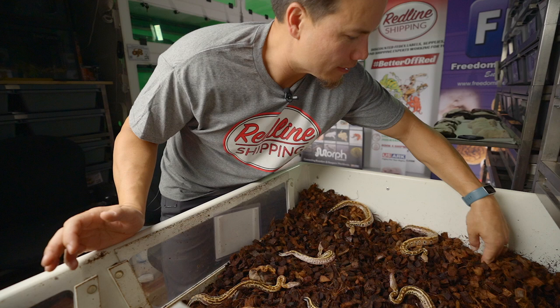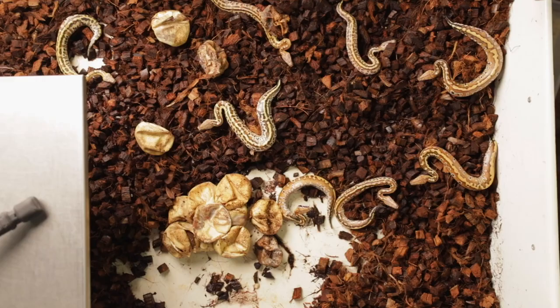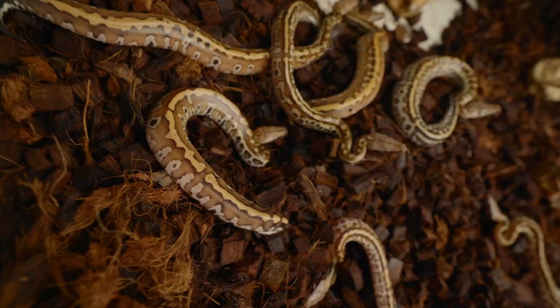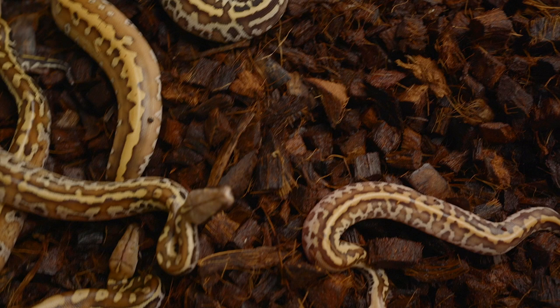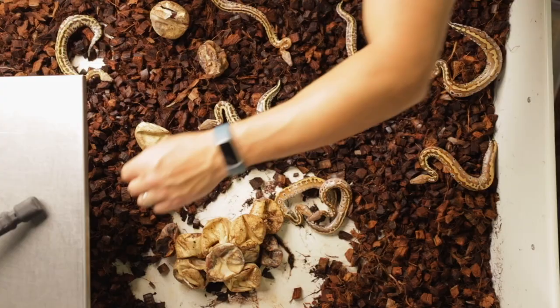Interesting how all these babies chose to go hide under the cocoa blocks rather than, except for the one that wanted to hide in mom's coils. So we got one, two, three, four, five, six, seven, eight babies. Six of them absolutely perfectly healthy and normal looking, one with that kink, and the runt seems like it's gonna be just fine. And then we've got two more that didn't ever make it out of the egg. We got some eggs here that also never even seemed to form snakes fully.